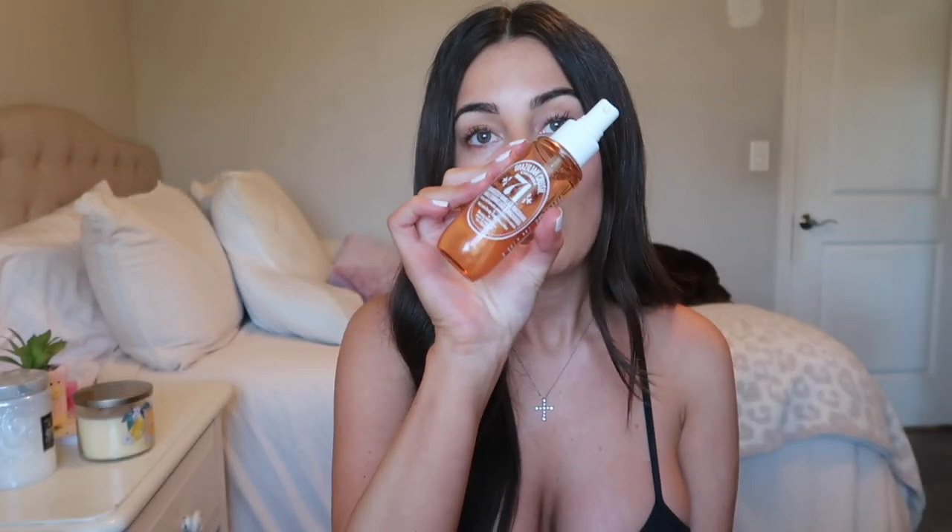Another key product for days when you want to feel more put together is the Brazilian Crush 71 body and hair mist — the notes are caramelized vanilla and macadamia. It's very sweet, so you have to be into that. I love it as a hair mist on day two or three when your hair is getting a little scalpy. Just do a quick spritz and it'll smell sweet all day — definitely better than just scalpy hair.